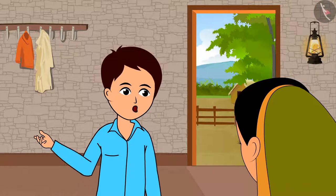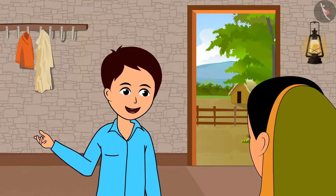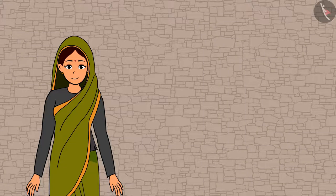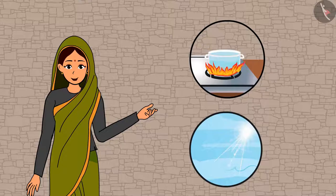Is convection also a method of transfer of heat energy, like conduction? Yes, you are right, Raja. Convection takes place in liquids and gases.